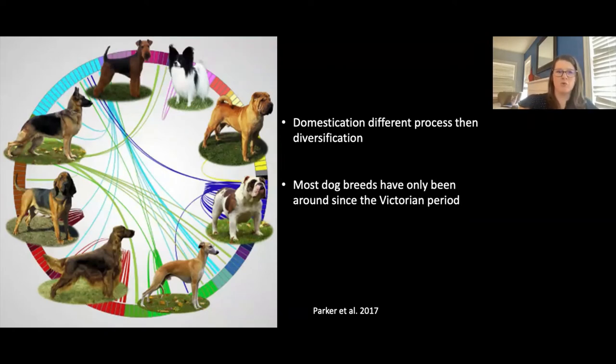The second process is much more recent and is called diversification. Most dog breeds that we have have only been around since the Victorian period. If you think about all the physical diversity in dog body shape and size and behavior — from German Shepherds to Beagles to Airedale Terriers to Bulldogs — most of those changes have happened because humans have selected particular behaviors or physical looks of a dog for particular activities, whether that be hunting, herding, or even companionship.